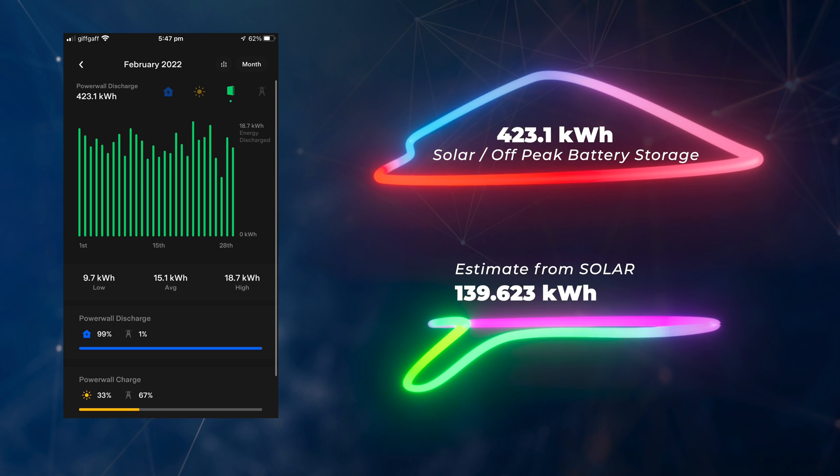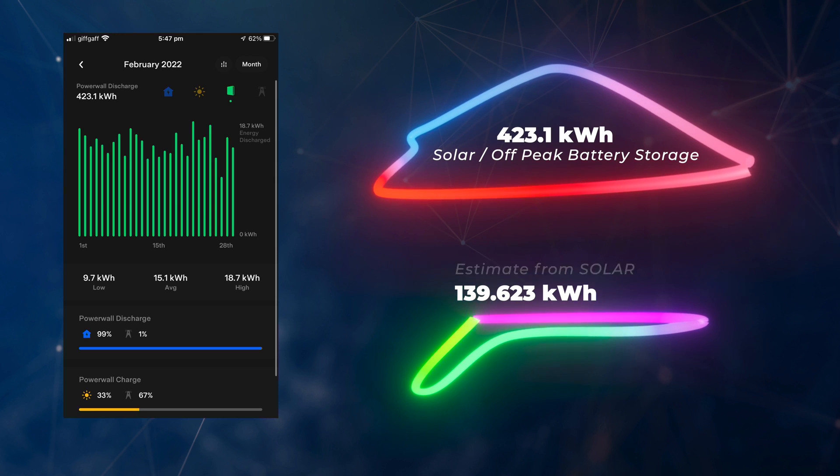Looking at our Powerwall 2 — electricity goes in from both the grid and solar. We got 423.1 kilowatt hours out of our Powerwall 2, meaning we didn't have to buy that from the grid at peak rates. Finally, let's talk about the feed-in tariff. We're with Good Energy and they pay quarterly, but I can calculate each month's feed-in tariff benefit for our solar payback calculation. We do an annual video on how the solar system is paying back and when we'll break even.